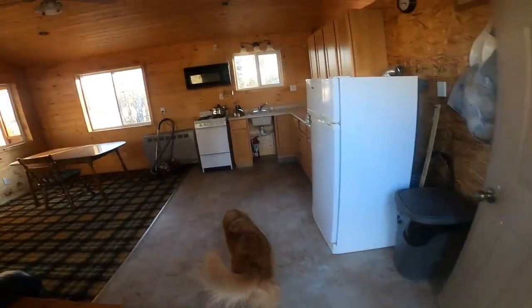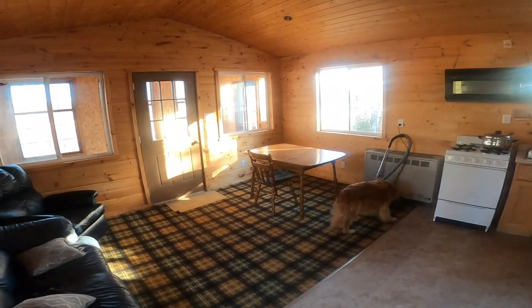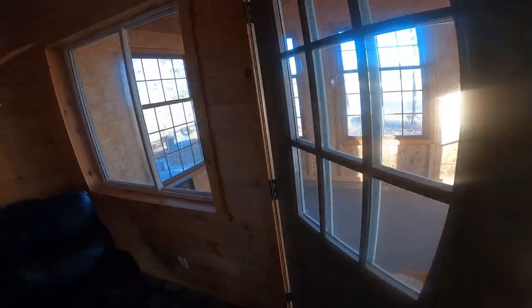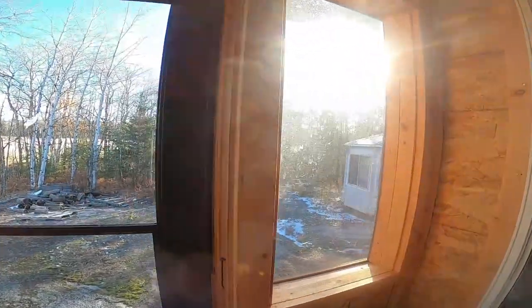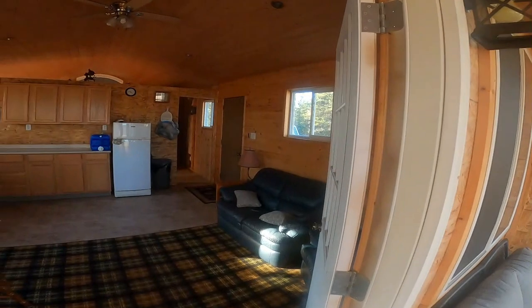So this is the cabin. It's mostly finished — a little bit of a mess; we haven't done much with it other than some cleaning. There's the front room, all screened in, which exits out to the fire pit. And there's the gazebo.